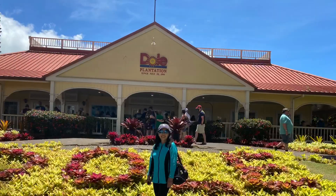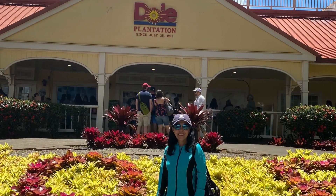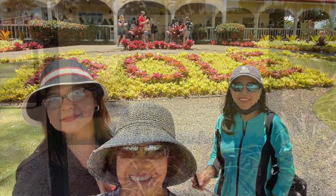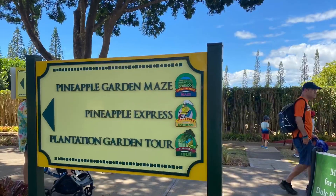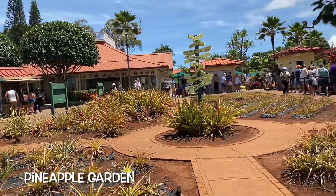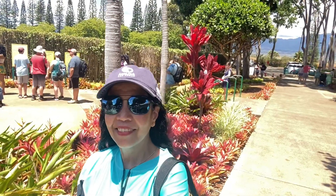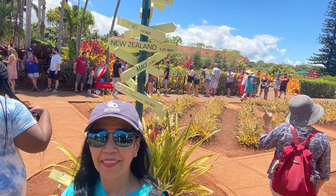Dole Pineapple has been around since 1900 and is home to the tastiest pineapples in the world. It is located on the north shore of Oahu and provides enjoyable activities for the entire family, including the Pineapple Express Tour by train. We did not go for a train ride because we didn't have enough time, so let's walk around the garden and explore its beauty.